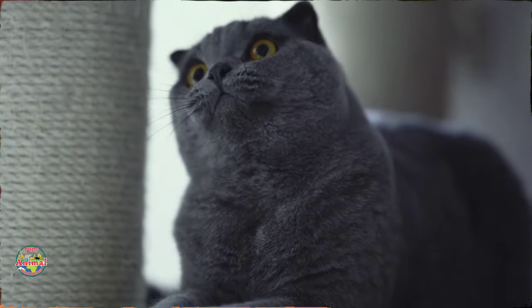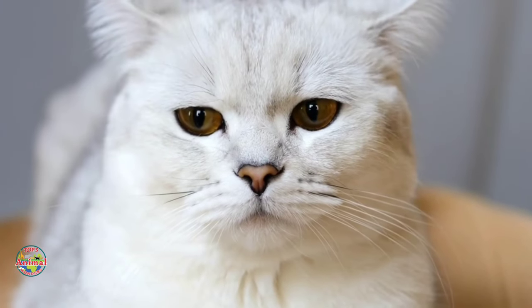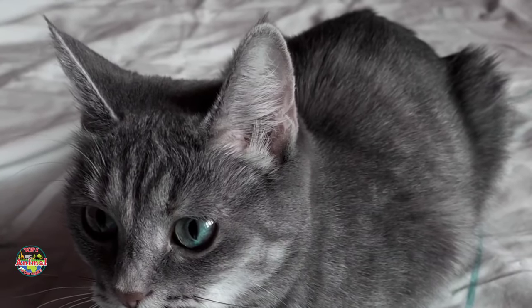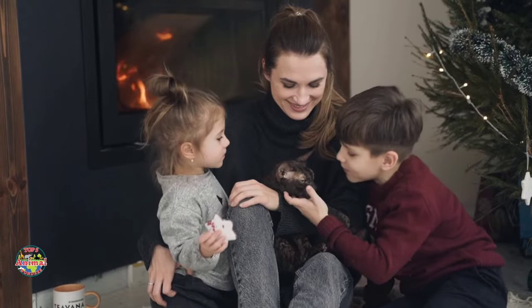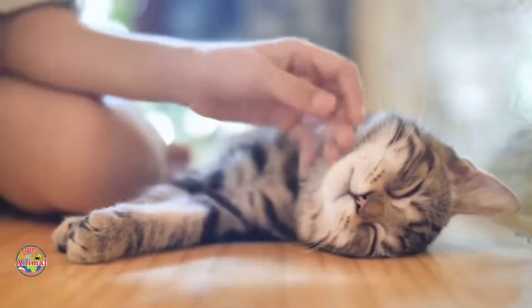Before we explore the breeds, let's talk about what features the ideal cat for first-time owners must have. With 40 different breeds of domestic cats, first-time cat owners typically want a cat that is low-maintenance, easygoing and friendly. They want a cat that is good with children and other pets and one that doesn't require a lot of grooming or special care.